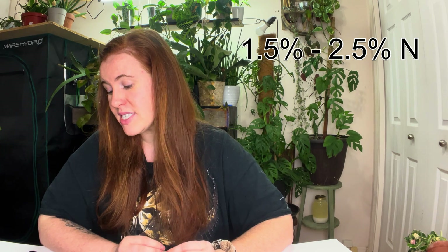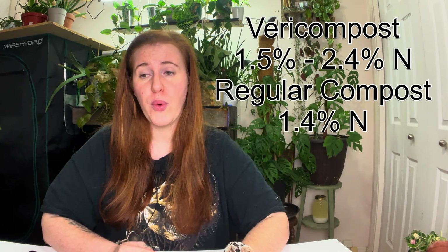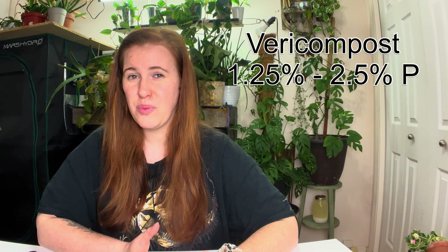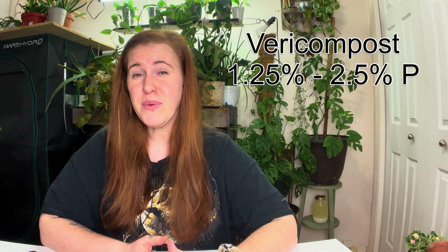For nitrogen, we're looking at 1.5% to 2.5%, compared to bin compost which is about 1.4% — so it can be on the higher side, which is never a bad thing. For phosphorus, vermicast contains phosphorus pentoxide — five oxygens attached to two phosphoruses — which isn't in bioavailable phosphate form yet, so some cycling needs to happen. The range is 1.25% to 2.5%, which is really high compared to bin compost at only 1%. This higher phosphorus is especially useful when transplanting or potting up seedlings, since roots really enjoy that extra phosphorus.